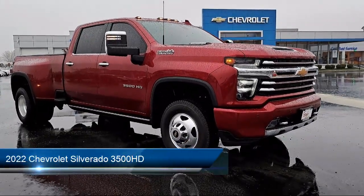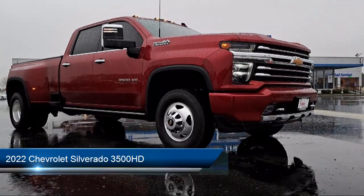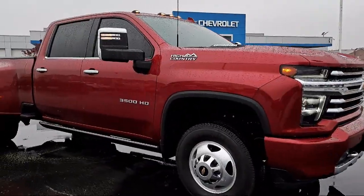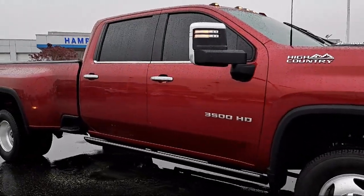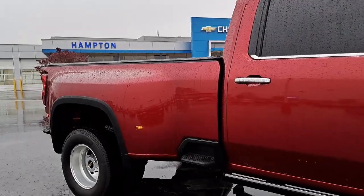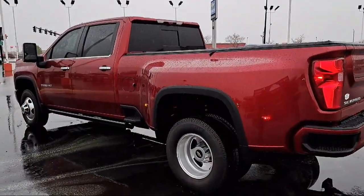It comes equipped with Cross Traffic Alert, Auto Locking Rear Differential, Chevrolet Connected Access Capable, Four Wheel Drive, Suspension Package, Lane Change Alert with Side Blind Zone Alert, Steering Wheel Controls, Universal Home Remote, and has less than 15,000 miles on the odometer.